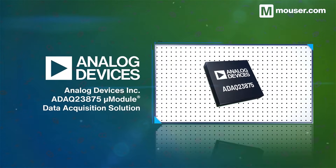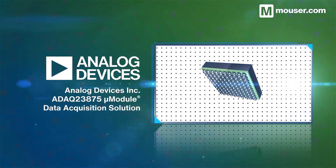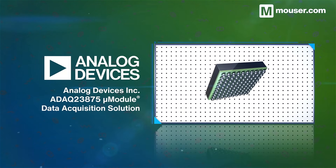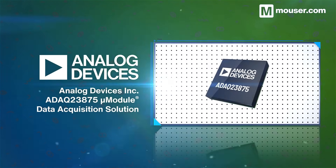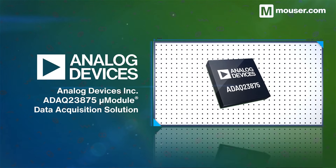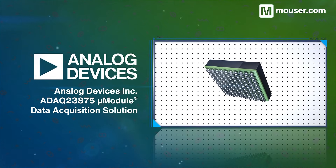High-precision sensing equipment requires robust data acquisition solutions. The Analog Devices ADAQ23875 micromodule is a system-in-package comprising multiple signal processing blocks, including a fully differential analog-to-digital converter and a high-accuracy successive approximation register.